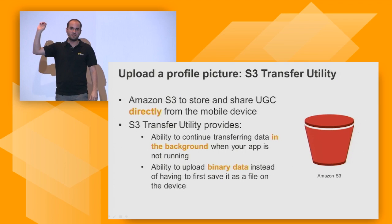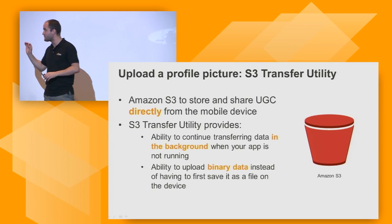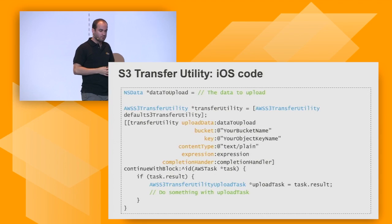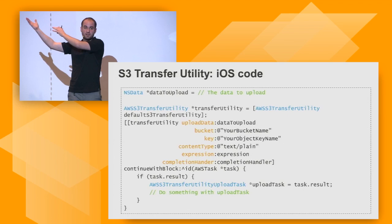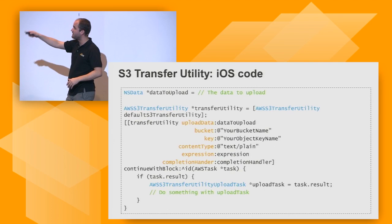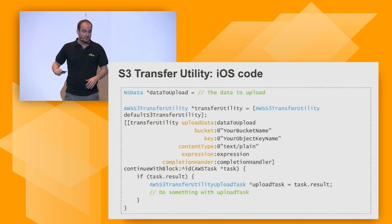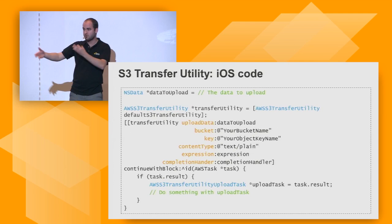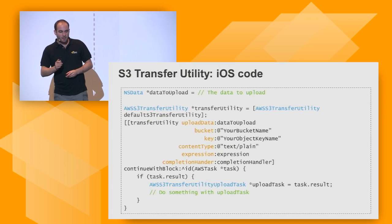Your profile picture belongs in S3 because we upload it straight from our device without a server in between. We use the S3 Transfer Utility, which is part of the mobile SDK. It allows you to upload any kind of object like a picture in the background of the application, and also send binary data. In iOS sample code, you specify the data to upload — the binary data of the picture — specify which bucket and give it a key name and content type. The transfer utility handles the rest: it ensures Internet connectivity, resumes the upload, and handles exceptions.